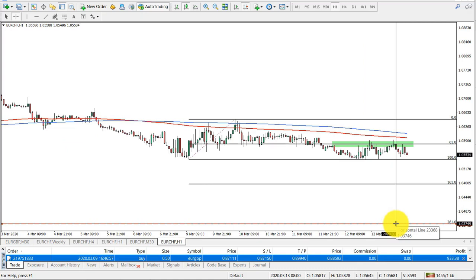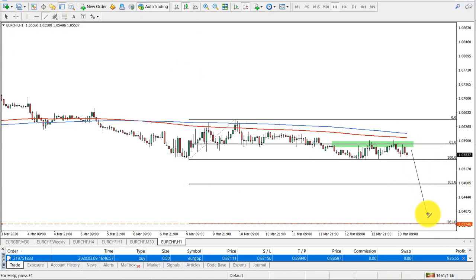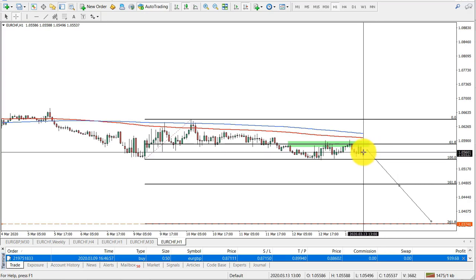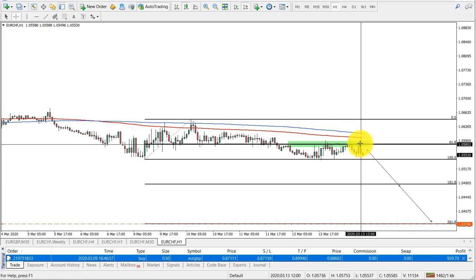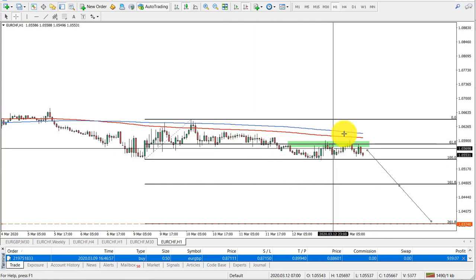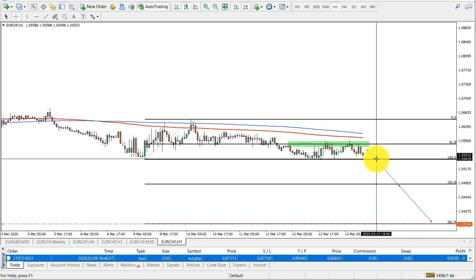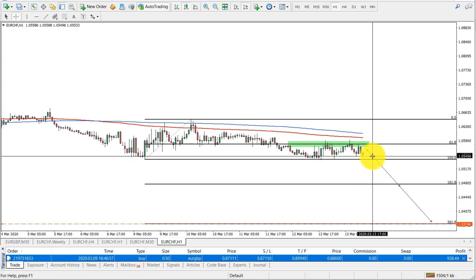This would be the target for the sell. I would expect price to move toward this level — it could take a week, so this is a medium-term trade. The entry area is between 1.0580 and 1.0540, where the 61.8 Fibonacci level is acting as resistance — previously it was support, it broke, and now it's resistance. This is the area of supply and a good area to go short.